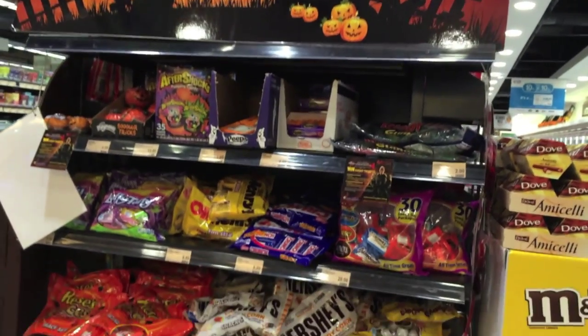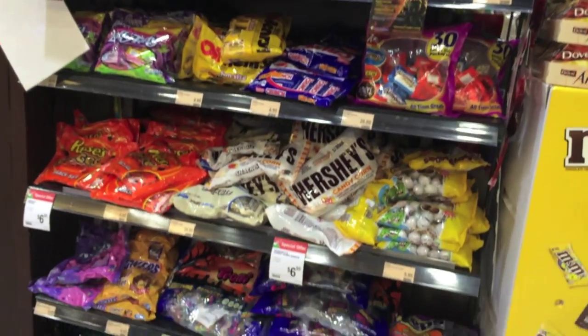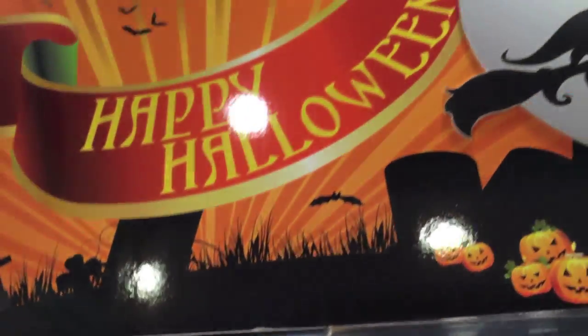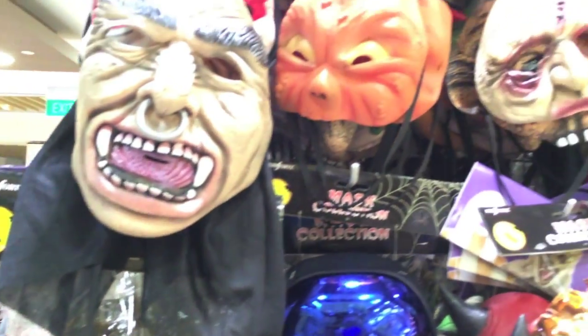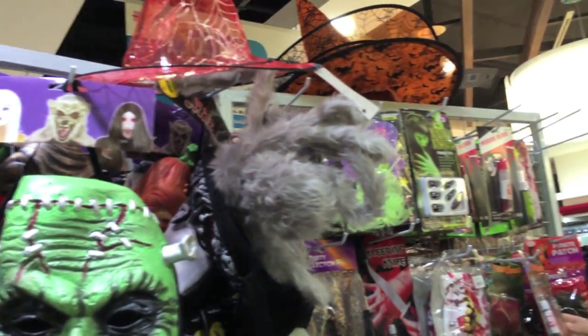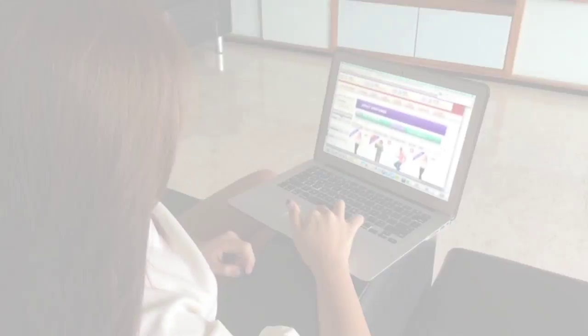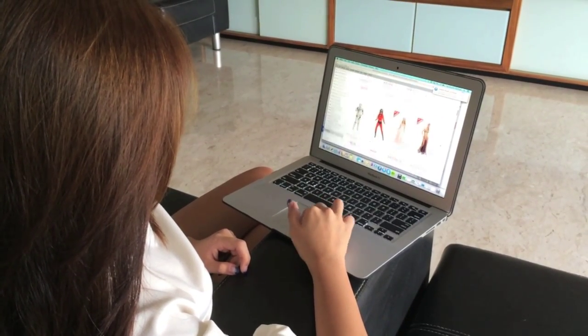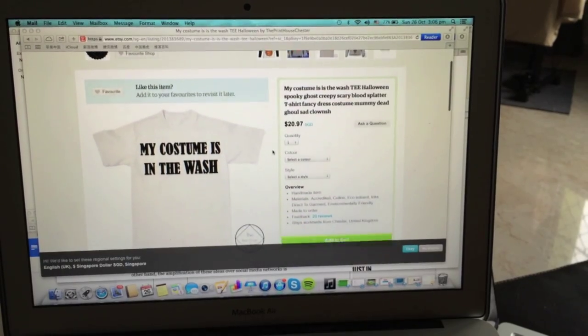Trick or treating is just around the corner. For all you die-hard candy fans, you must be drooling at the Halloween candies. But sometimes the masks you can buy outside are too ugly and are not something you'll be caught dead in. Or maybe you got a last-minute invitation to a Halloween party and can't get a costume online in time? Don't give up just yet — just improvise. The toilet roll will come to your rescue as an excellent mummy costume.